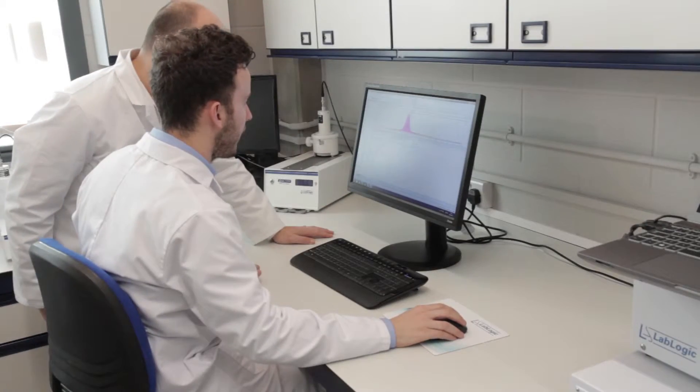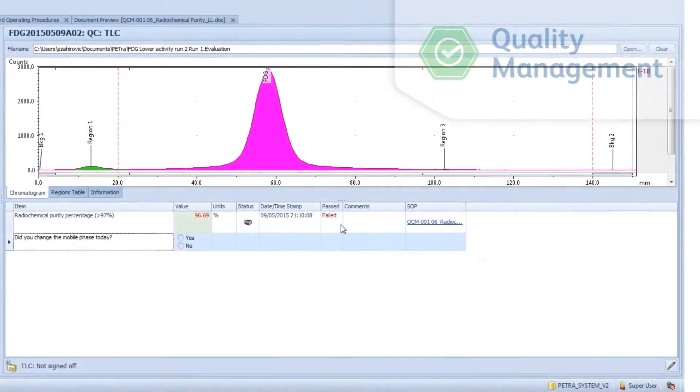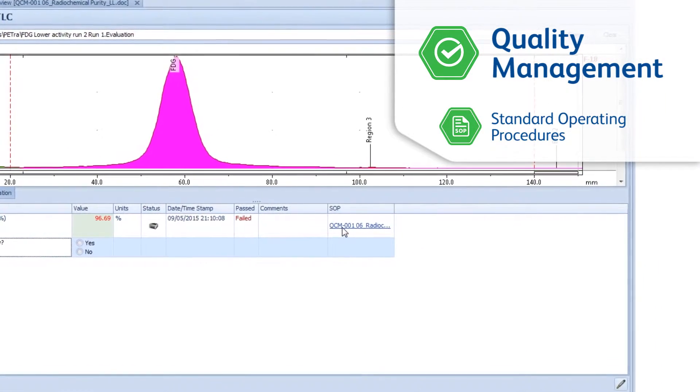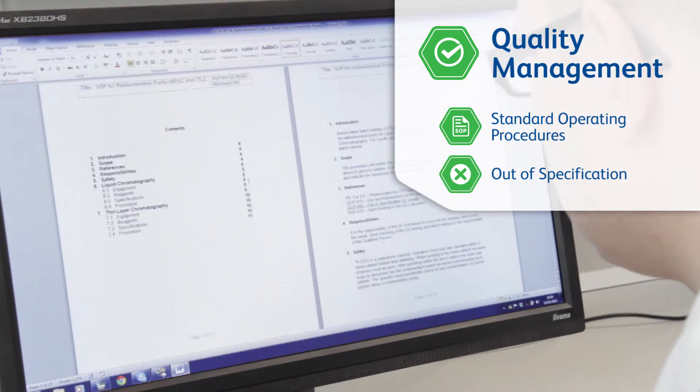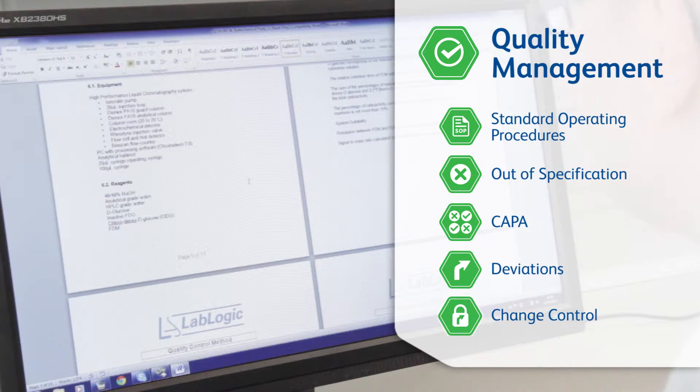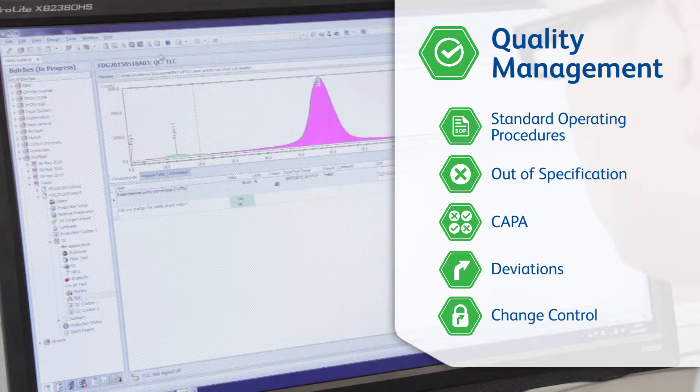Petra offers a comprehensive quality management functionality. Standard operating procedures, out of specifications, CAPA, deviations, and change control follow predefined processes in Petra.